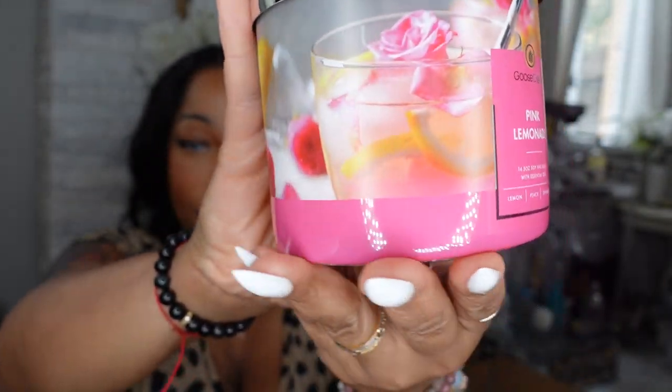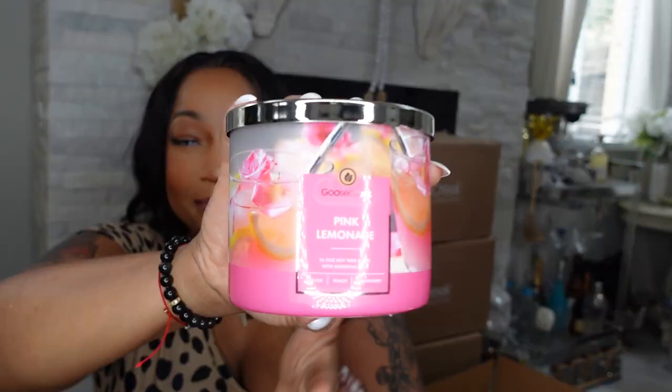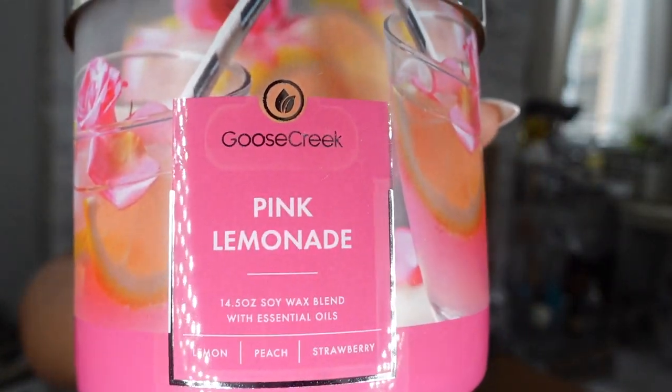The next candle is called Pink Lemonade. She does smell like pink lemonade. I have three of these candles. It smells so freaking good — downstairs especially. I really like this smell. Pink lemonade, yes!